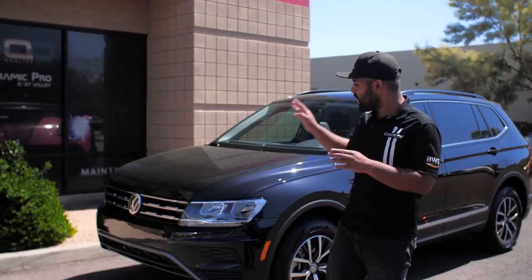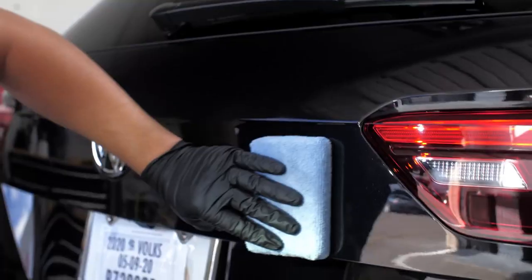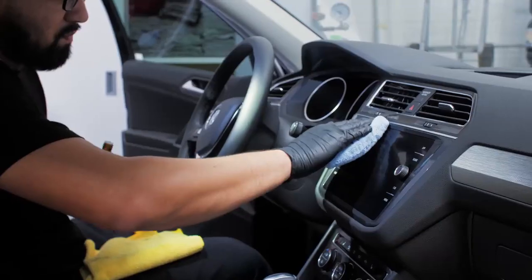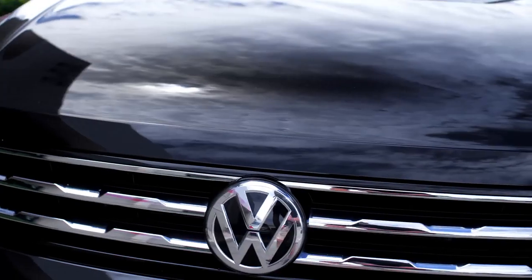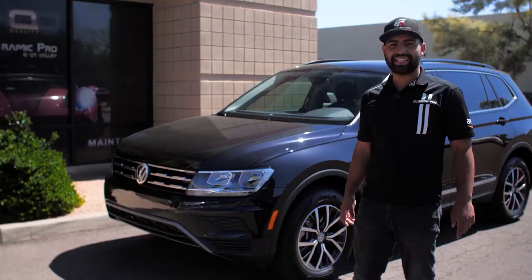What I want to let you know is Ceramic Pro is available for your daily commuter. We just picked up this 2020 Volkswagen Tiguan, which we'll be transporting parts with and going off-road with. The number one thing I want to do is protect my investment. With Ceramic Pro, I'm going to get an extremely glossy black out of this, and it's going to be extremely easy to maintain.